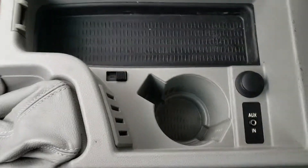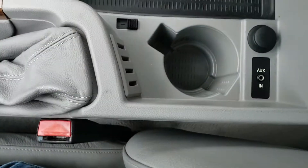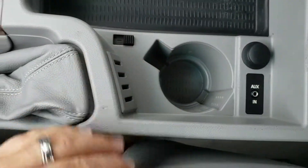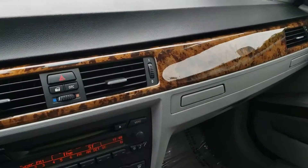Auxiliary port here and a cooled cup holder — keep your drink cool. There's vents in there. BMW, they think of everything.